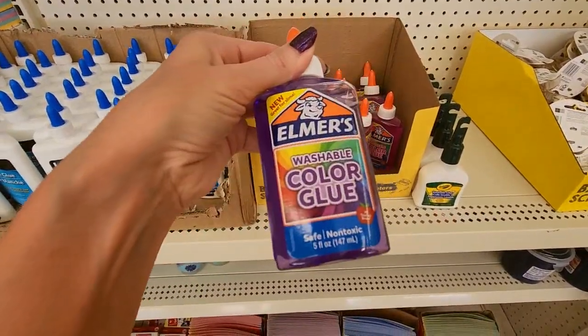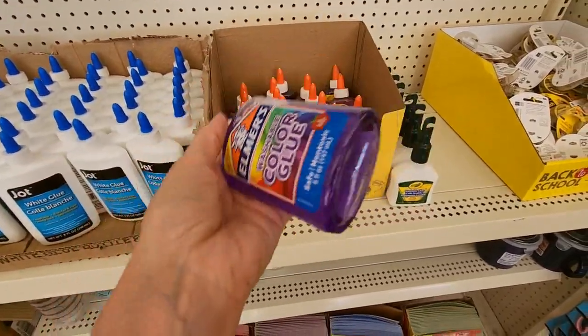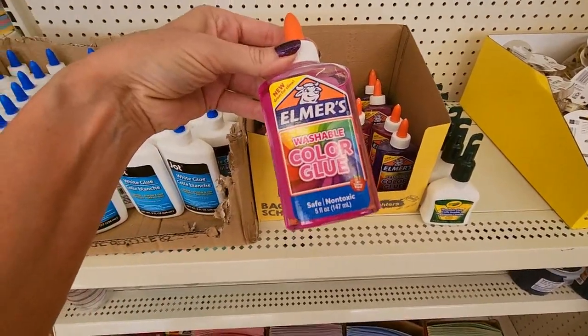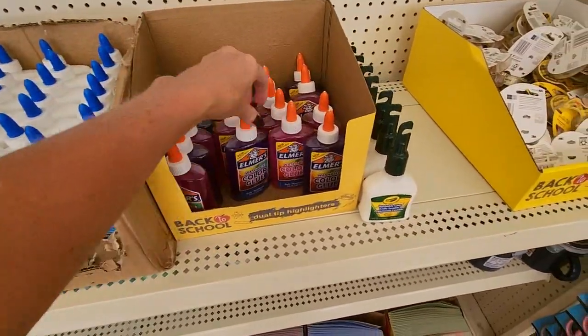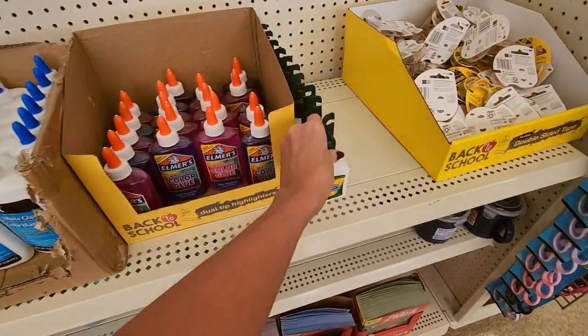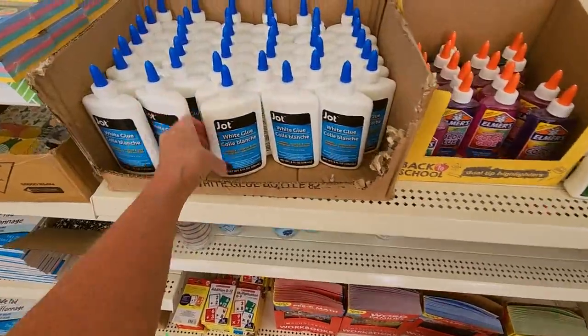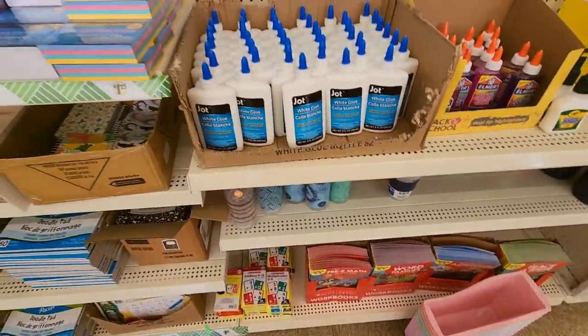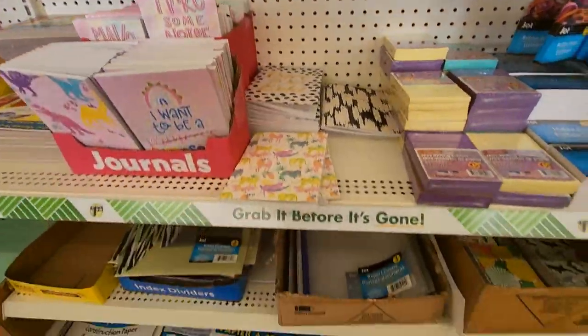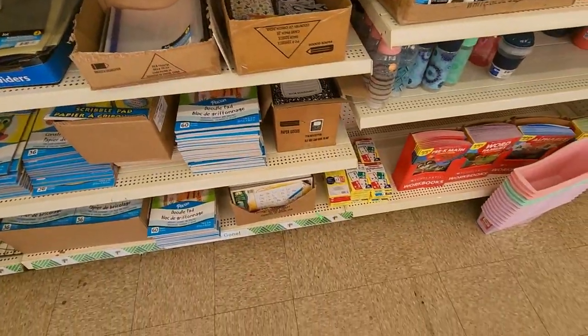My kids never have to get liquid glue — they always have to take glue sticks. This is washable color glue. You can get this Crayola washable glue. Big old thing of Jot glue. They do have to take glue sticks — well, they used to. Anymore they don't even have to take those.